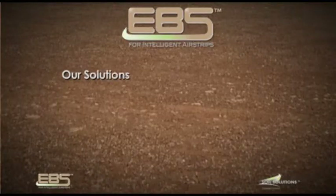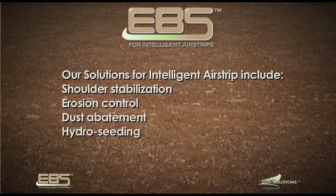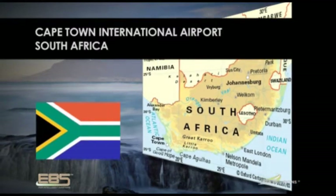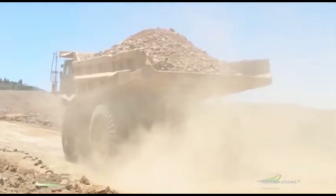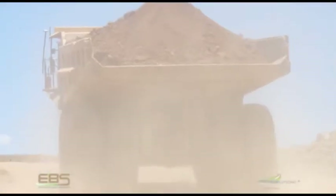Our solutions for intelligent airstrip include shoulder stabilisation, erosion control and dust abatement, and hydro seeding. The Cape Town International Airport, located near the coastline, has sandy substandard soil on its shoulders that required stabilisation. The traditional methods would have entailed thousands of tonnes of imported aggregate and thus a long and expensive construction phase.